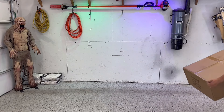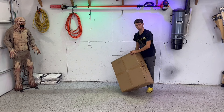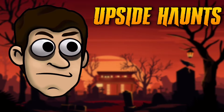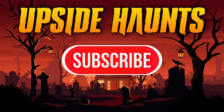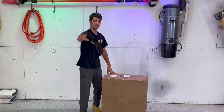Hey, what's in the box? That's what you might be asking yourself or asking me, but I'll never tell my secret until you watch this intro.